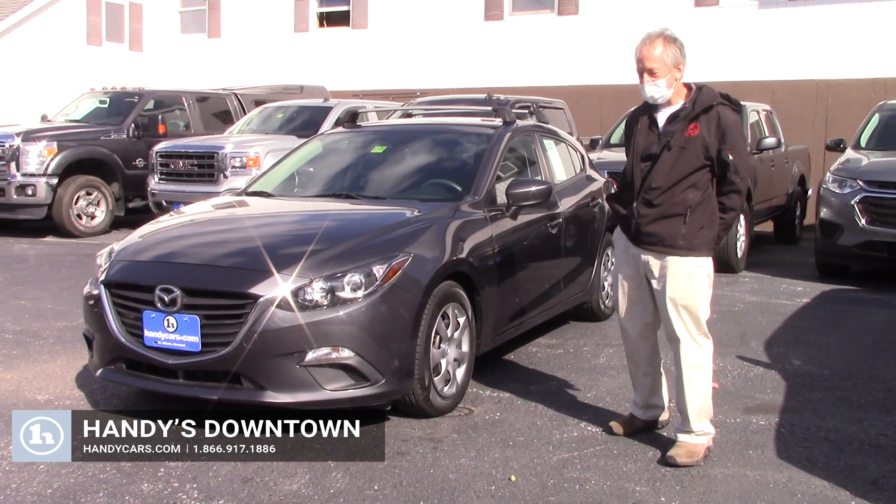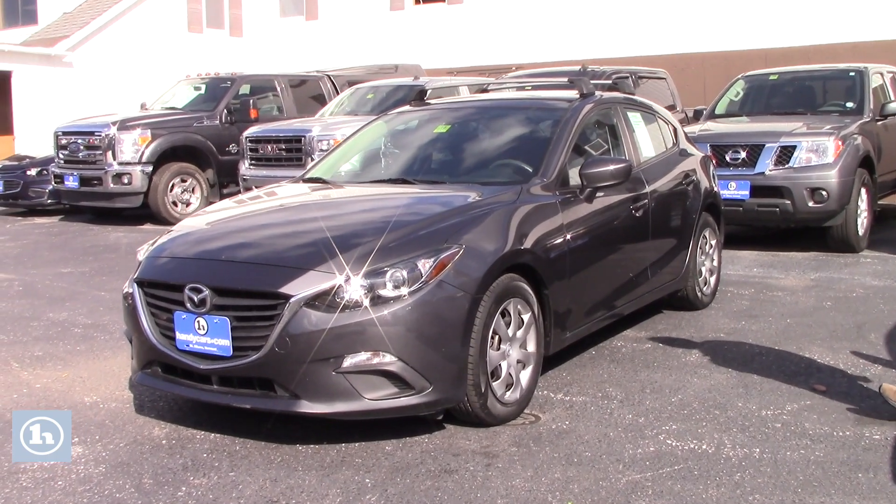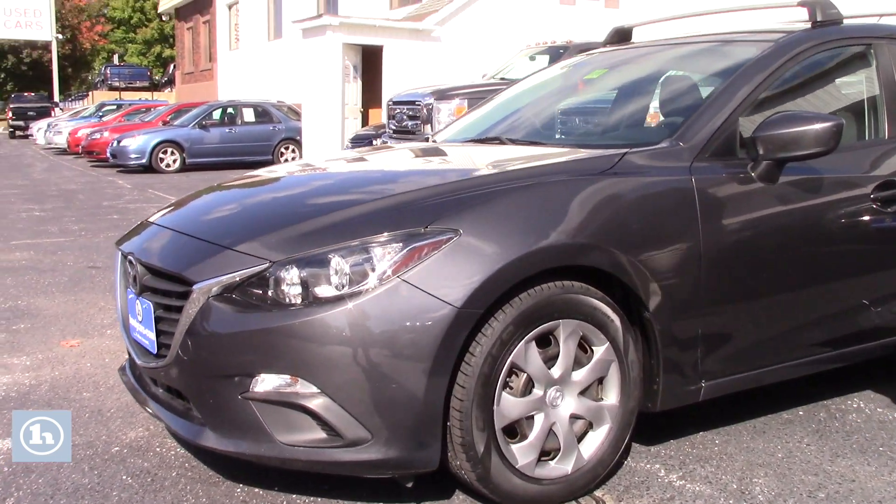Hey Brayden, it's Mike here at Handy Downtown. This is that 2014 Mazda 3 I was talking about. It's got some nice Cooper tires on here. Beautiful color.